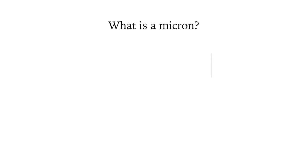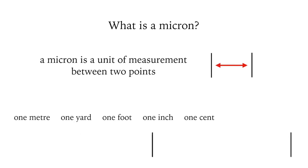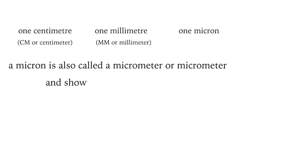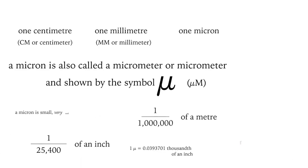We see the word micron on fuel filters, but what exactly is a micron? A micron is a unit of measurement between two points — think of one meter, a yard, an inch, or a centimeter. A micron is very, very small: just one millionth of a meter, and there are 25,400 microns in one inch.